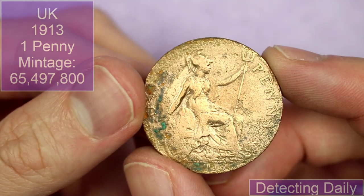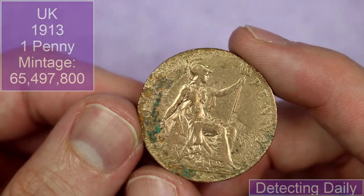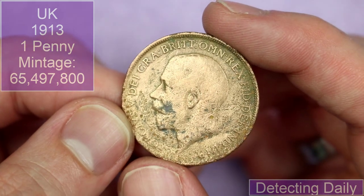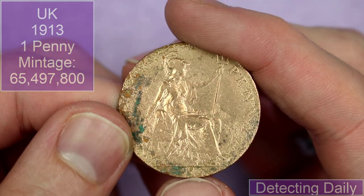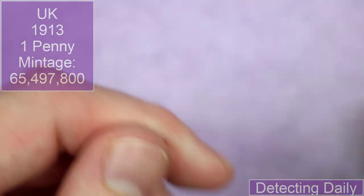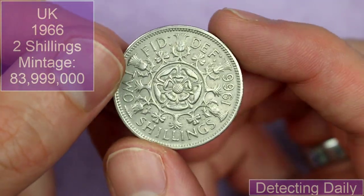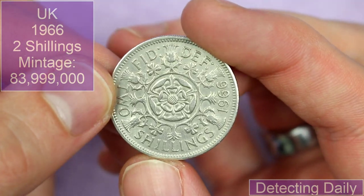Detecting Daily sent in a coin that's seen better days. I think this is from someone who metal detects, and this might be a find. The year is hard to ascertain — I need a bit of closer inspection to figure that one out, but that is awesome. We've also got another two shillings, 1966 on this one — perfect rotation.